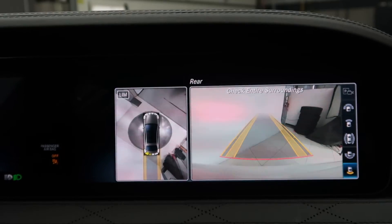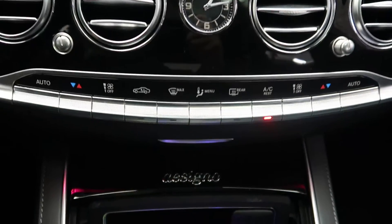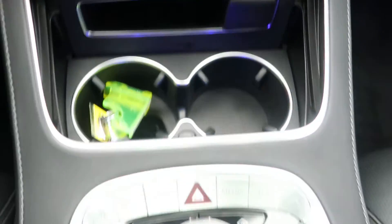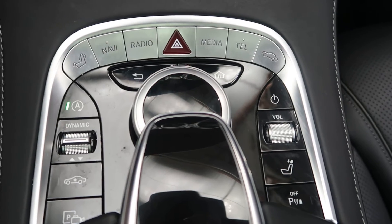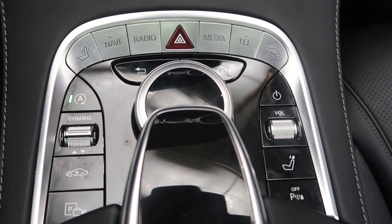Additional features include navigation, a backup camera, dual-zone climate control, Designo badging, cup holders, a touchpad and scroll wheel for the infotainment center, dynamic select for different driving modes, and hard keys for the media display.